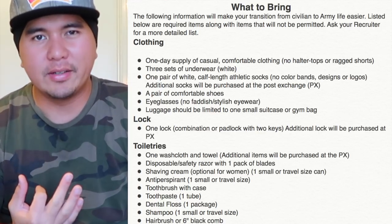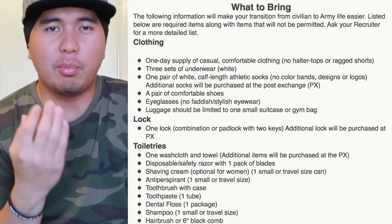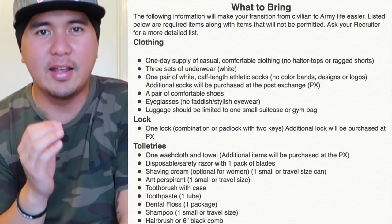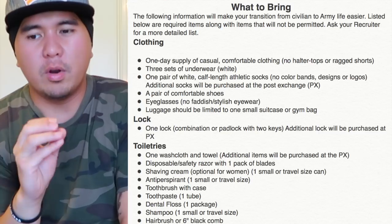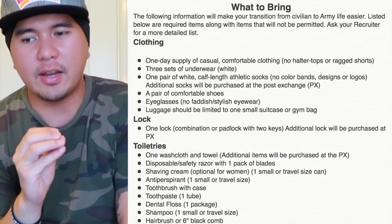Five sets of underwear — white, just to make sure. It doesn't really have to be white; regular briefs or boxer shorts are fine. No thongs, please. One pair of white calf-length athletic socks — no color bands, designs, or logos. Additional socks will be purchased at the PX once you get over there.